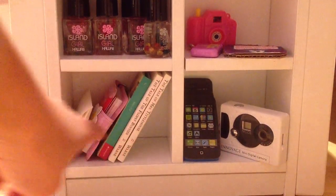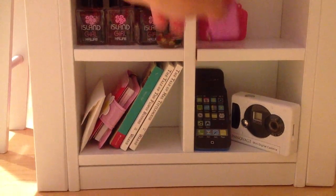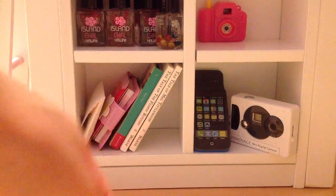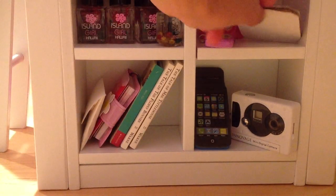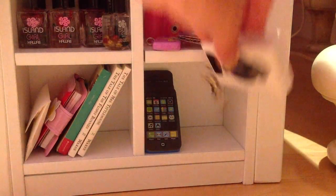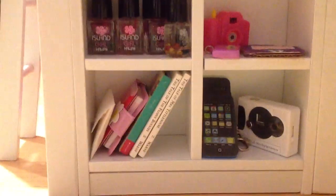Then in the next one I just have some little books. In the other two I have electronics — an iPod, a camera, and this little phone. It's a retired phone from AG and I think it used to come with the Just Like You dolls. Then I also have a little digital camera and some iPhone erasers from the dollar store. So that is the bookshelf.